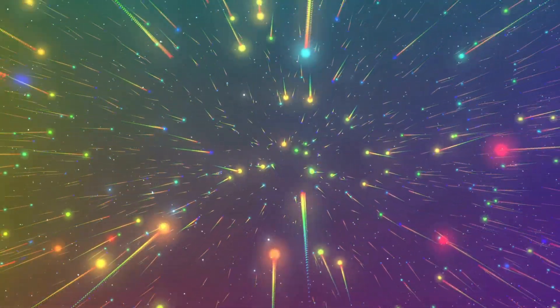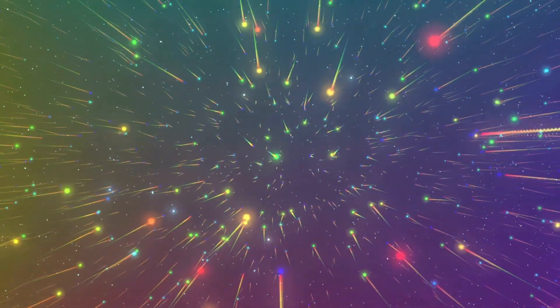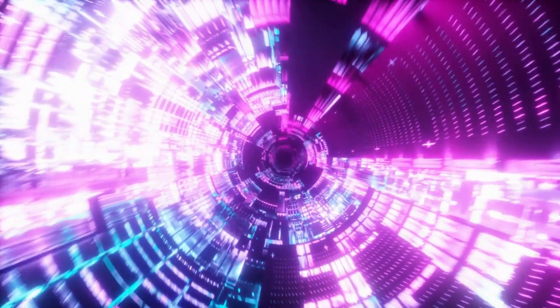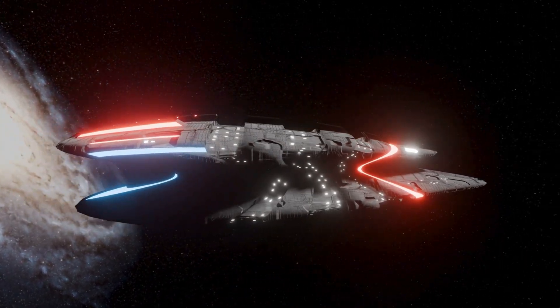Imagine racing at 430,000 miles per hour, faster than any human-made object in history, straight into the inferno of the sun's atmosphere. Sounds like science fiction, right? Yet NASA's Parker Solar Probe is doing exactly that.